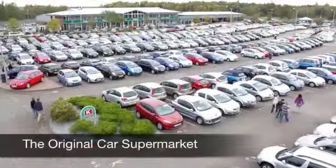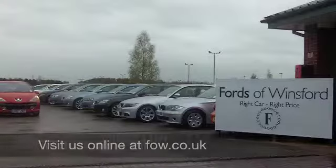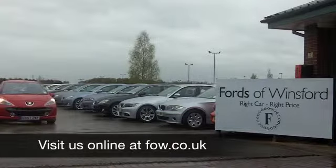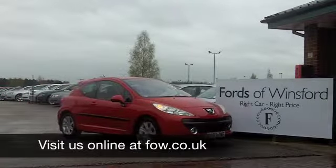Now, if you've got an old car that you'd like to part exchange, or if you need finance, that's no problem — we can sort all that for you. Come down, have a test drive. You could be driving this. It's another great car at Fords of Winsford.